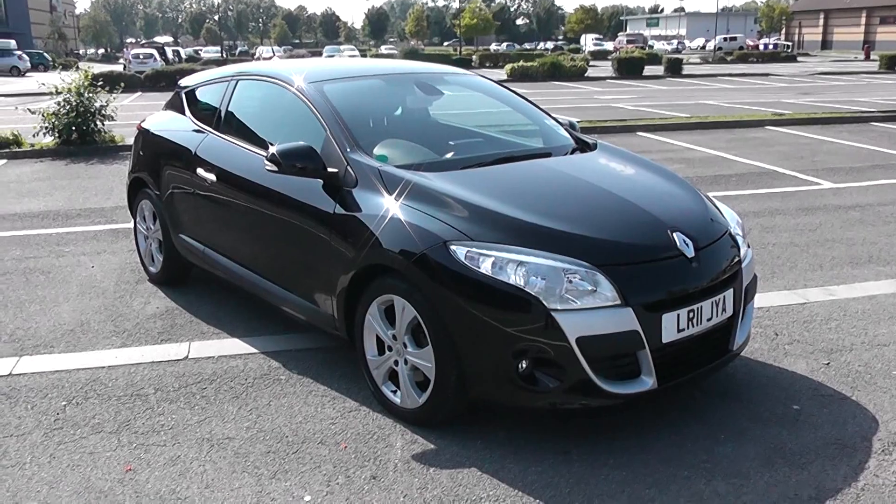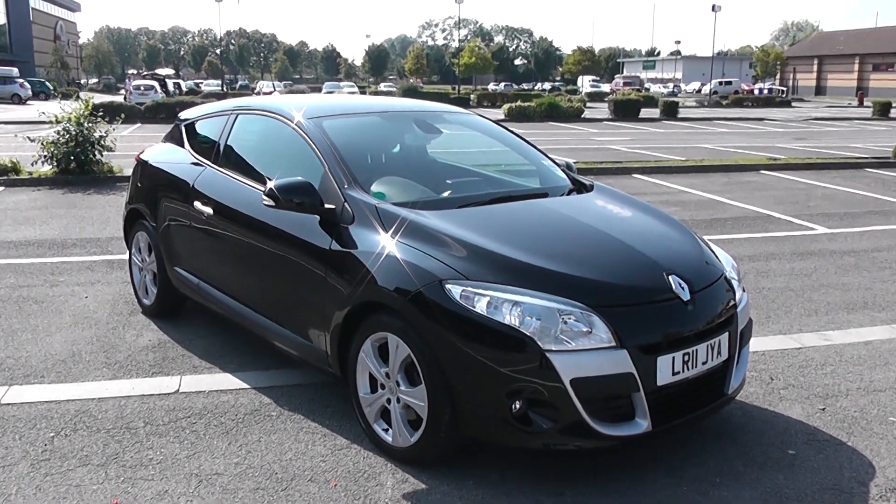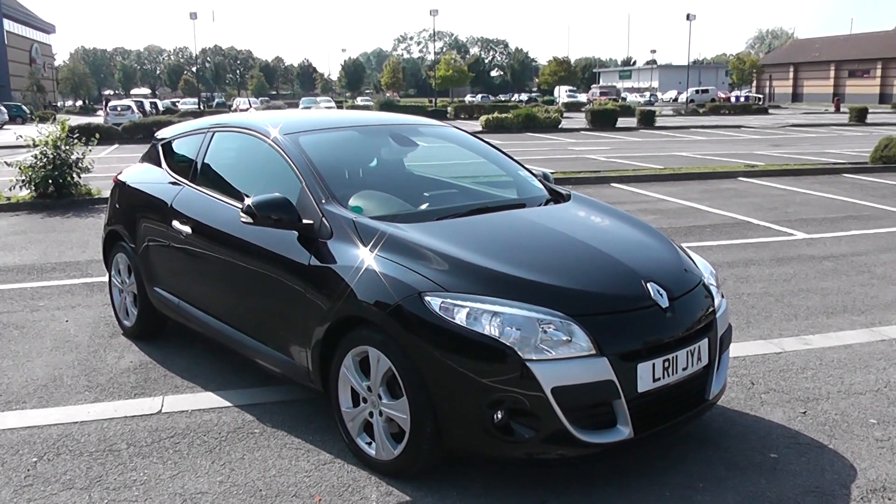Welcome to Wessex Garages in Newport. Today we have for you a Renault Megane Coupe Dynamic TomTom. This vehicle is in black and it is a diesel manual.